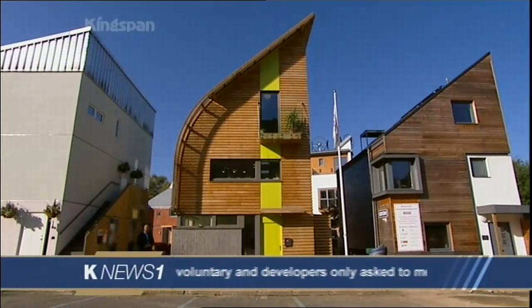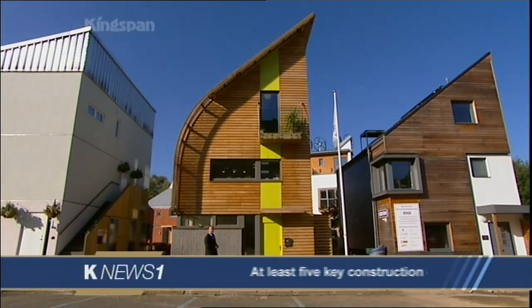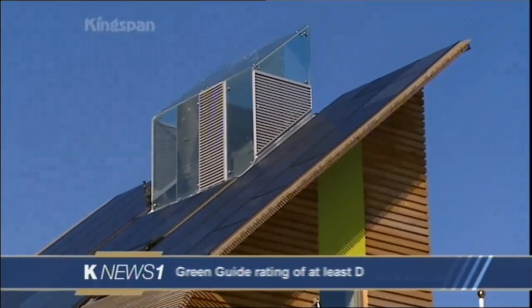I'm at the Building Research Establishment in Watford and this is the Kingspan Lighthouse. From the outside it looks like a very modern building, clad in timber and featuring an unusual sloping roof that curves around seamlessly to join up with one of the house's walls. The only clue to its environmental features being some solar panels visible on that sloping roof, but there's much more to this house than just a futuristic design and a few solar panels.